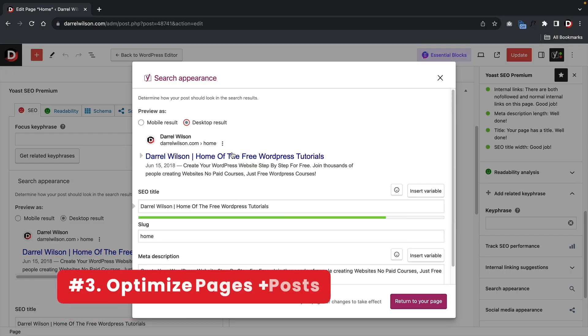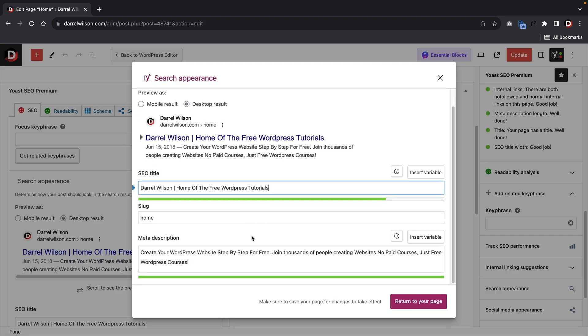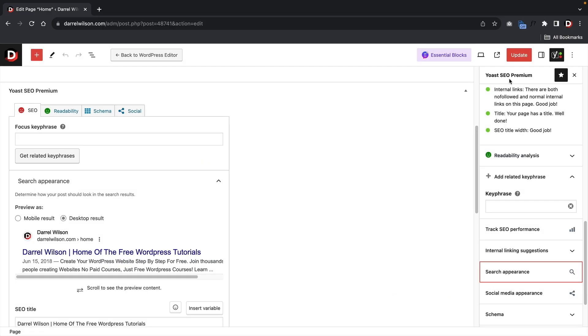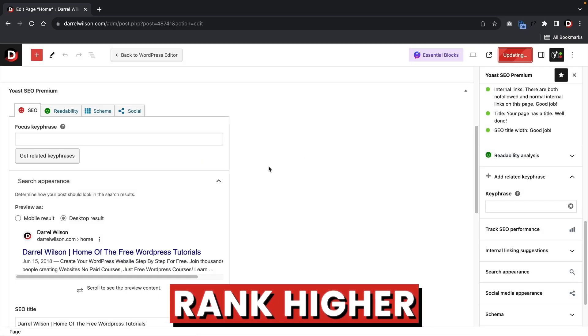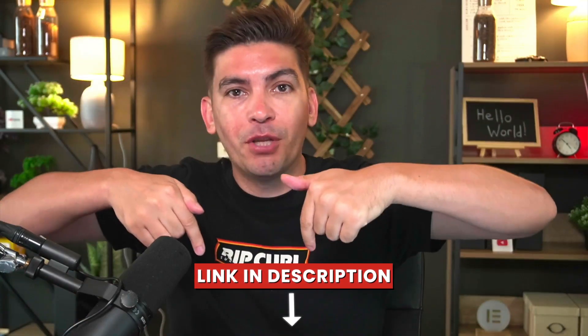Fully optimize your pages and posts for the search results. Don't just stop at installing an SEO plugin — go through each of your webpages and optimize them for relevant keywords. Use your SEO plugin's recommendations as a guide. By inserting keywords in the meta description for your pages and posts, you can help your website rank higher in the Google search results. A well-optimized website will always rank higher than one that is not optimized. If you need help with SEO, I have videos on Yoast, Rank Math, and the All-in-One SEO plugin linked in the description below.